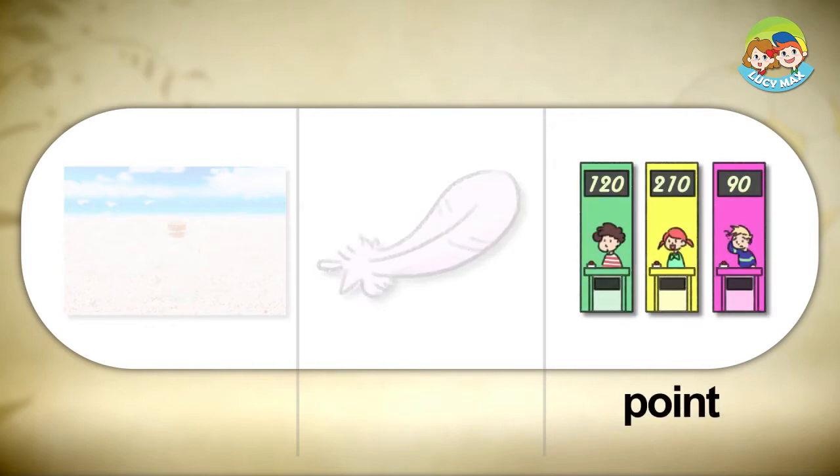Point. In a game, a point is a score. The picture shows a quiz game. The girl has 210 points. She's got the highest score among the three students.